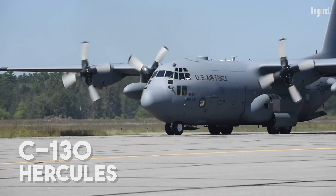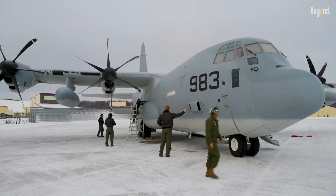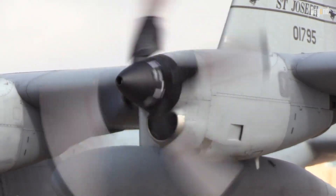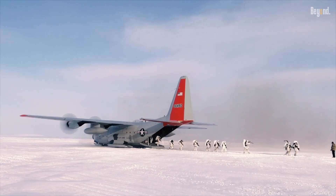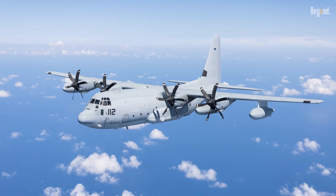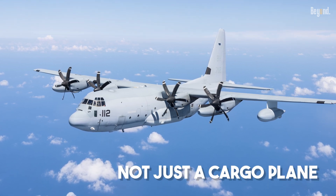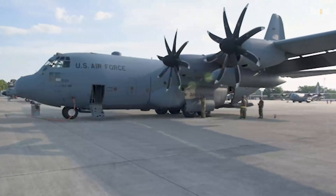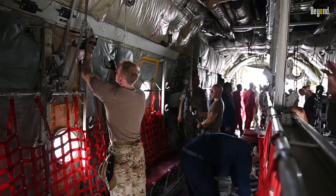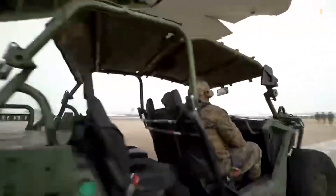You've probably seen its unmistakable silhouette or heard its deep droning hum overhead. But behind that familiar face lies a history packed with unbelievable feats and surprising roles you probably never knew about. Calling the C-130 just a cargo plane is like calling a smartphone just a telephone — it's a massive understatement. While its primary mission is hauling troops and gear, the C-130 airframe has been adapted for some truly wild jobs.